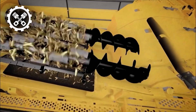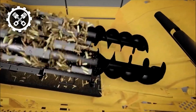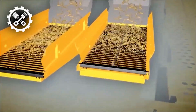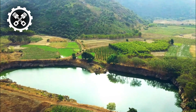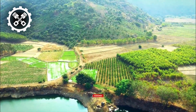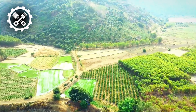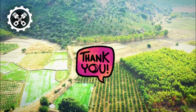And that concludes our showcase of these effective agricultural machines. From rock pickers to planters, tractors to harvesters, and precision guidance systems, these advancements are shaping the future of farming. We hope you found this video informative and inspiring. Don't forget to like this video and subscribe to our channel for more exciting updates from the world of agriculture. Thank you for watching and we'll see you in the next video. Happy farming!